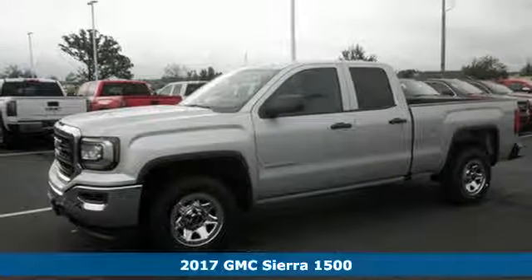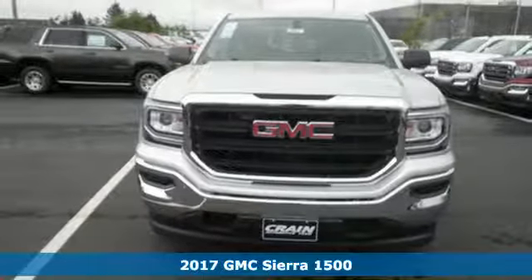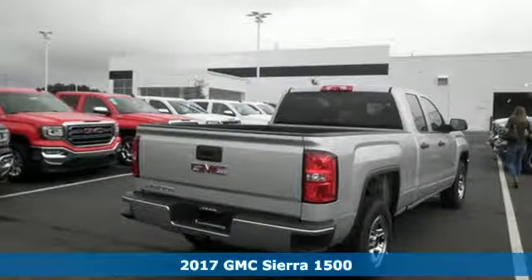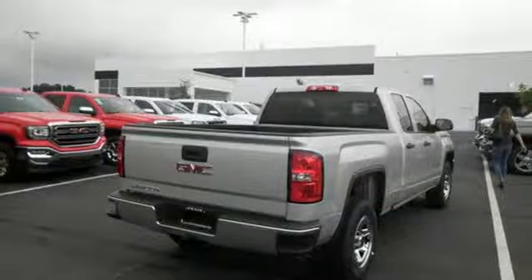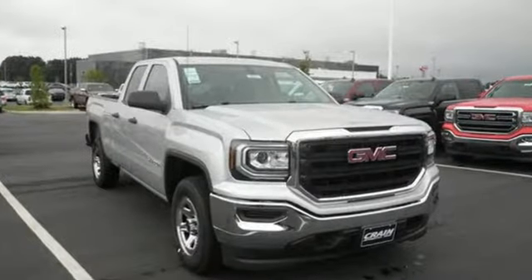Here's a 2017 GMC Sierra 1500. This truck is there for you with features you'll soon take for granted, including automatic headlights, a corner step rear bumper, and 8 total tie down hooks with 4 movable upper tie downs.